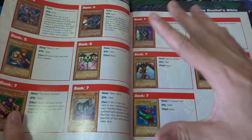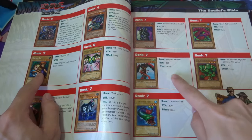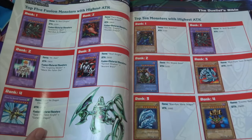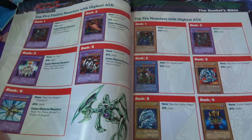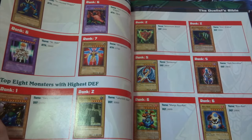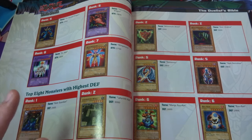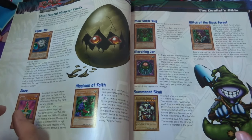I was very much into high-level level fours, just taking my opponent out quickly. I remember running Gemini Elf, La Jinn, anything with 1800 attack. I even ran three Seven Colored Fish. Then we've got the top five fusion monsters with the highest attack — Black Skull Dragon at number one. And top ten monsters with highest attack: Gate Guardian, Blue-Eyes, Cosmo Queen, Trihorn Dragon, Labyrinth Wall — so much nostalgia. Labyrinth Wall was such a beast with its crazy high defense, and Millennium Shield with 3000 defense too.